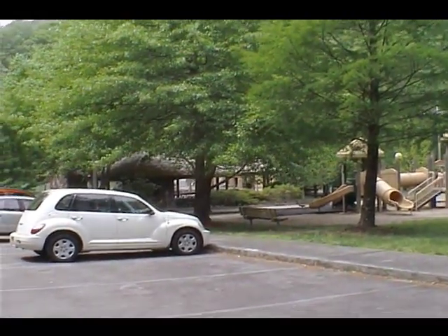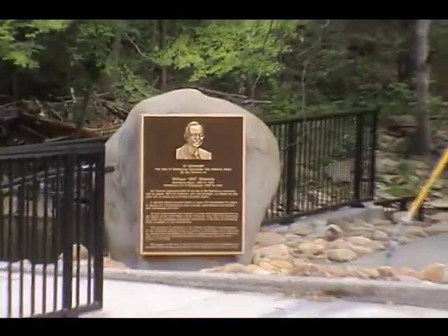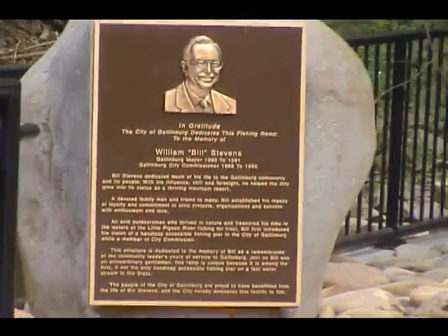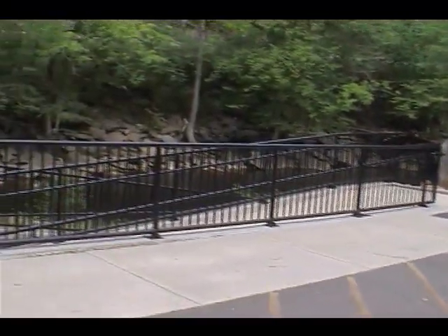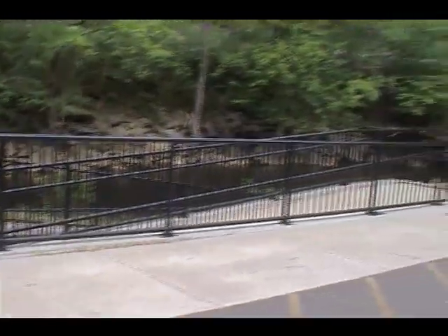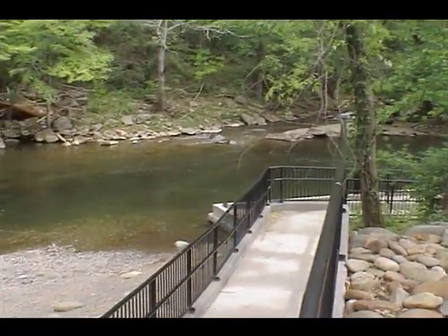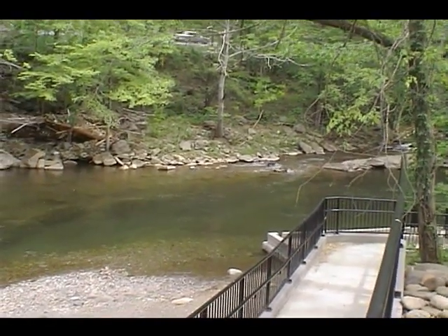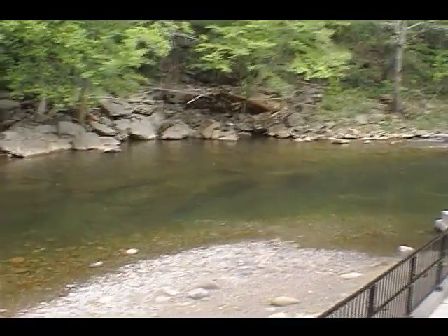This is Herbert Holt Park, and I'm assuming that's Herbert Holt right there. We're at a fishing area — it said for 12 and under. There's a walkway that takes you down to the fishing portion. This part has a nice little pond that the kids can fish in.